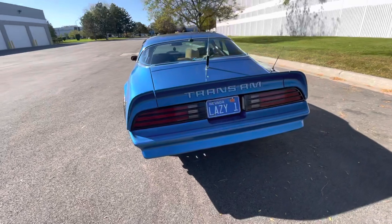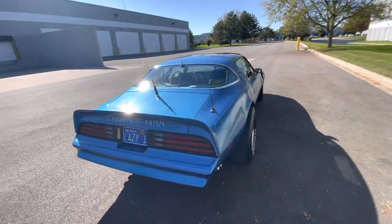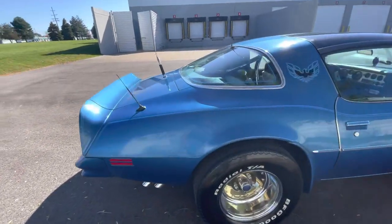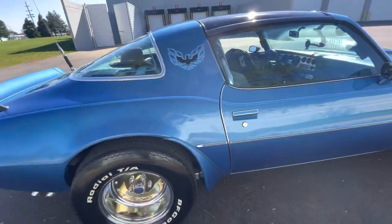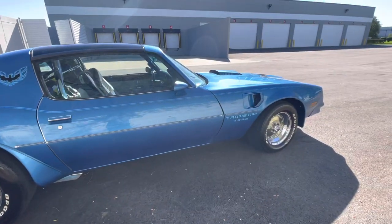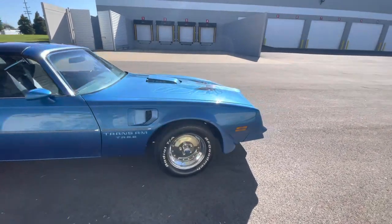Bumpers are in good shape. All the decals are good. The glass is excellent. T-tops fit good. Paint — you got a little bit of something here, nothing major. A little scratch here. Pull out so you can see it farther away — the body is clean. A couple minor little scratches, but nothing major.